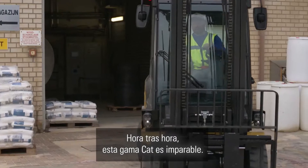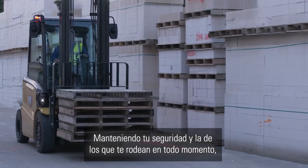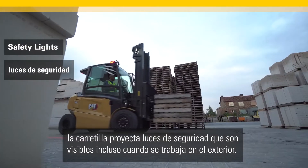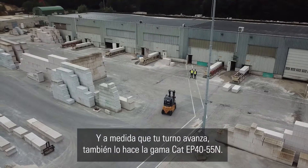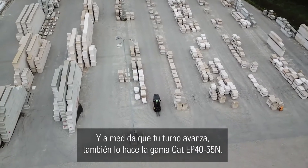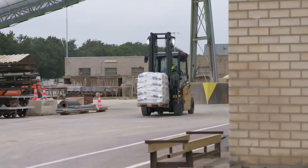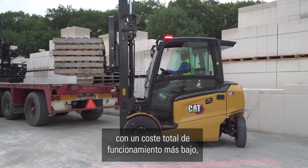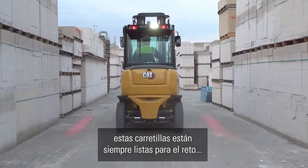Hour after hour, this CAT range is unstoppable, keeping you and others around you safe at all times. The truck projects safety lights that are visible even when working outside. And as your shift goes on, so does the CAT EP4055N range — offering hours of silent comfort, uncompromising power and durability, with a lower total cost of operation. These trucks are always ready for the challenge.